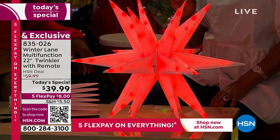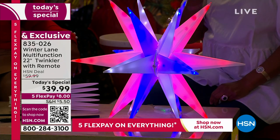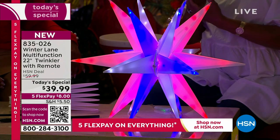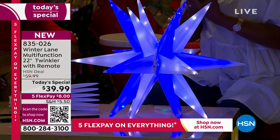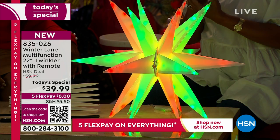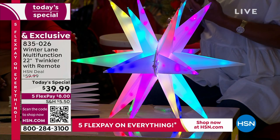You can just rotate throughout all the colors — that's one of the things it can do. Then we have some patterned colors: red, white, and blue; red, white, and green; blue and white; green and white; red and green; red and white. And then we have the multi. You don't have to choose — you're receiving all of this in one.